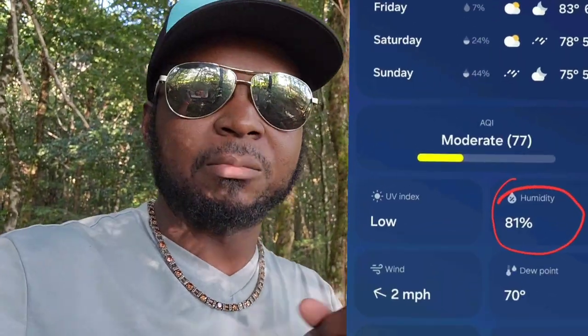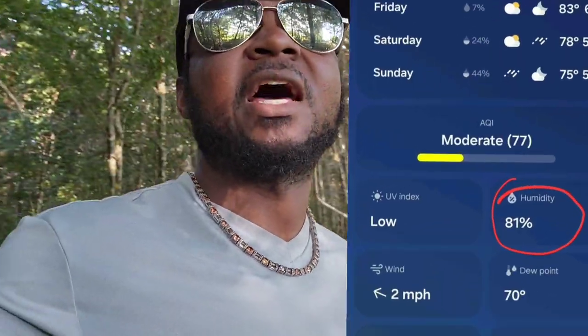Yes, it's true — humidity can really do damage on those eustachian tubes, and I really want to dive into how important this is. I'm in a humid climate right now, which is actually why I'm doing this video, because yesterday humidity reached 81% — that is extremely high for me.